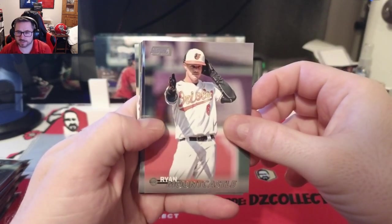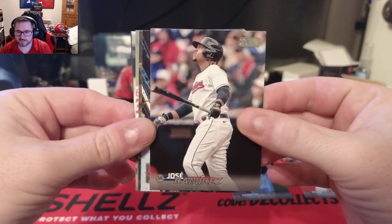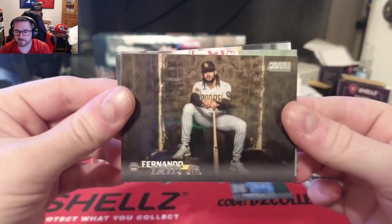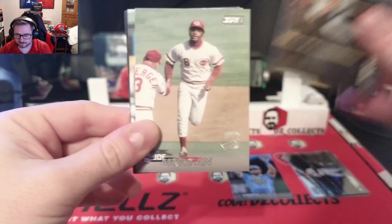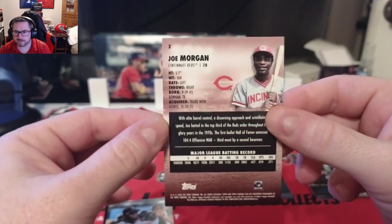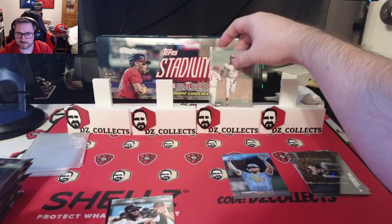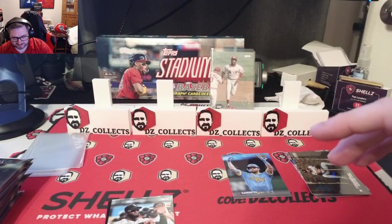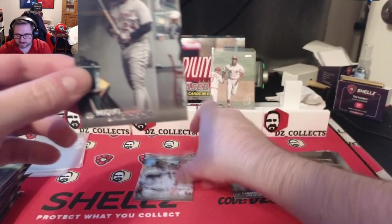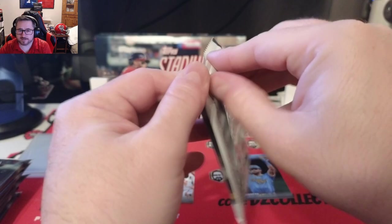Starting off with Ryan Mountcastle for the Orioles, a Garrett Mitchell rookie card — love the art on that one — Jose Ramirez, Garrett Cole from the Yankees, and Fernando Tatis Jr. Oh, a Members Only! That is a case hit right there — Joe Morgan for the Cincinnati Reds. Pack one with the Members Only case hit, let's go! Finishing the pack with Luis Robert giving high fives and a Miguel Cabrera in the dugout for the Tigers.